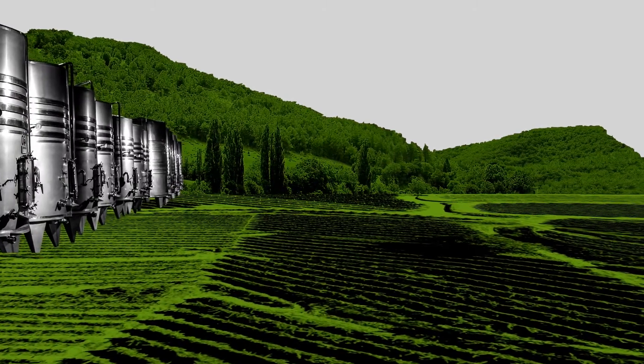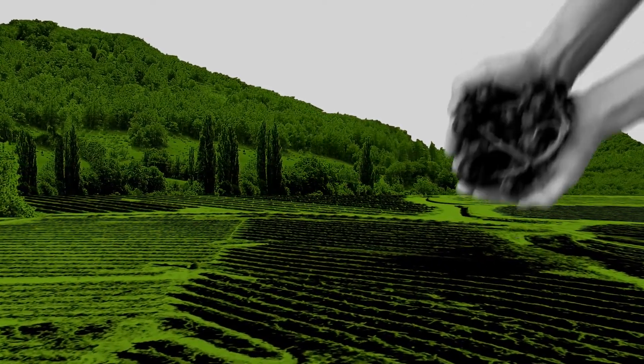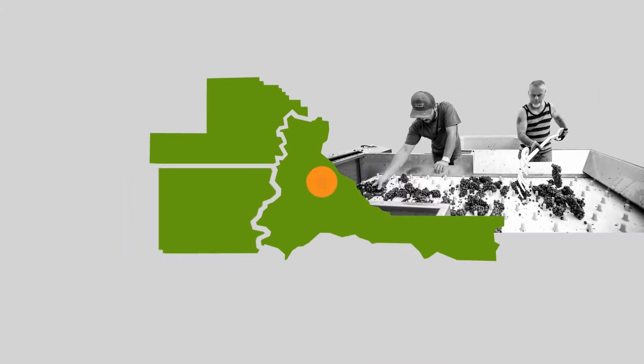On any given vineyard, it takes a team of botanists, farmhands, and managers to guarantee grapes grow healthy and ready to harvest. In many cases, wine is made right here where the grapes are grown, by the same hands that planted it.